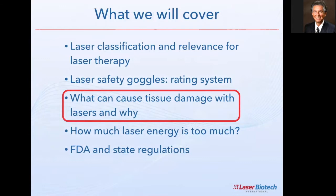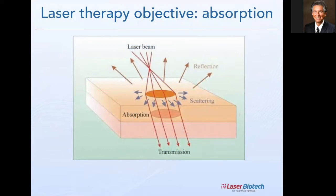Let's understand what causes tissue damage with laser. The key factor is absorption — energy has to be absorbed for something to happen, just like with any form of energy. A laser beam hitting tissue will have some reflected back, some scattered just below the skin, and some transmitted through. What matters is what's absorbed, because only absorbed laser energy produces the biological stimulation — ATP production and related effects. This is the first law of photochemistry.